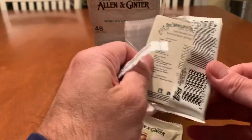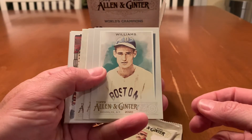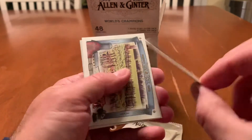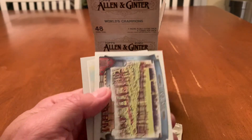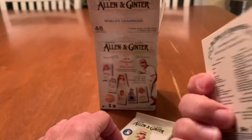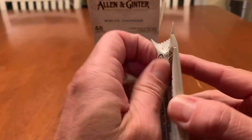Three more packs to go. I don't think we got any rookies yet, actually. Ted Williams — that's a great card, love that card. Jeff McNeil, another Mets card for the PC. Rhys Hoskins. Eddie Mathews. Some kind of border insert. We've got Down on the Farm, The Garden. And we've got Brooks Robinson.